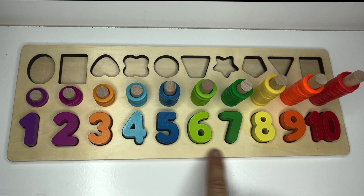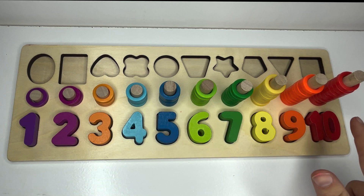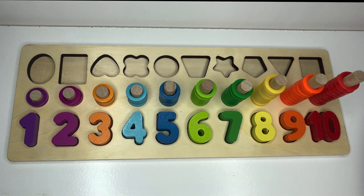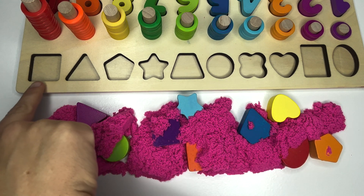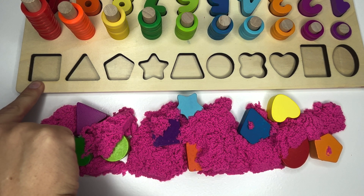Oh no, our shapes went missing too. Can you help me find them? Our shapes got buried in the sand. Let's look at this first missing shape and see if we can find it in the sand.